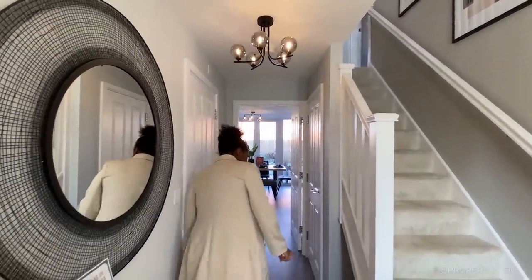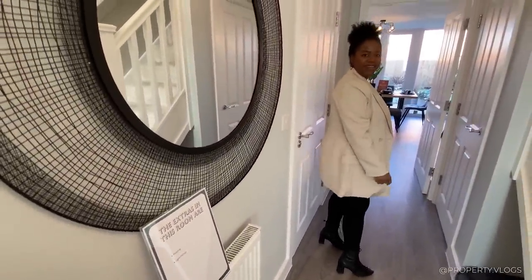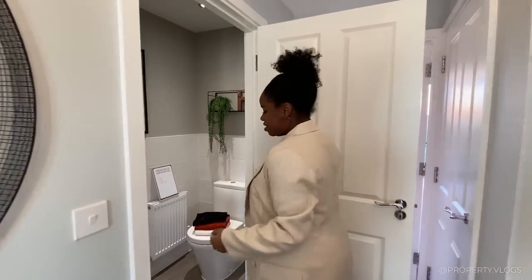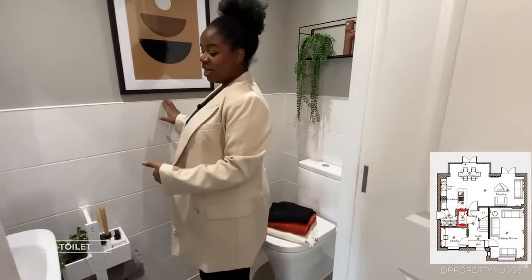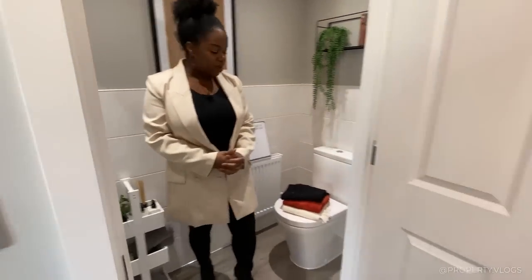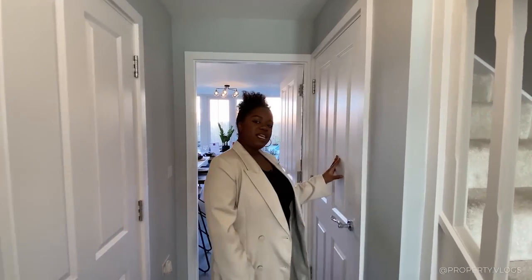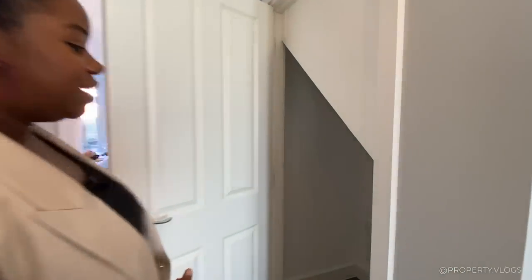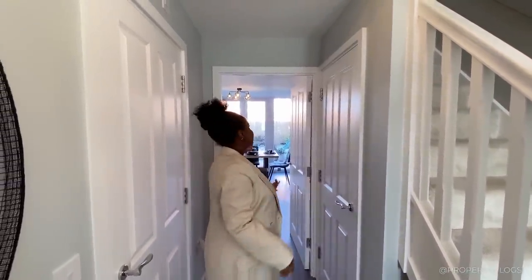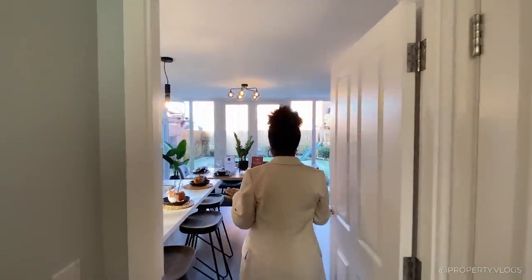In here is the downstairs bathroom - same flooring which makes the room feel connected with the rest of the house. We've got half-height tiling and a two-piece suite: a sink and a toilet. Easy to get into off the main hallway. And then there's an under-stair storage room - your cloak room or storeroom - where your BT router and other gadgets can go, along with your vacuum cleaner and prams. Very convenient.